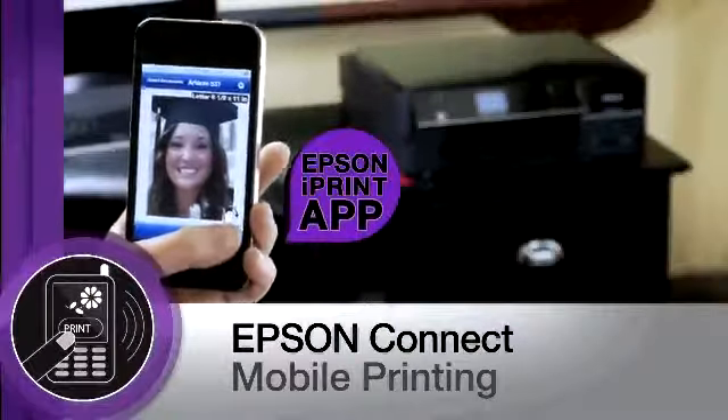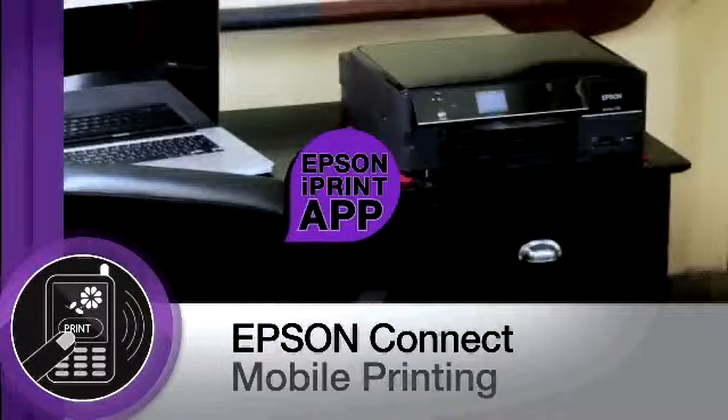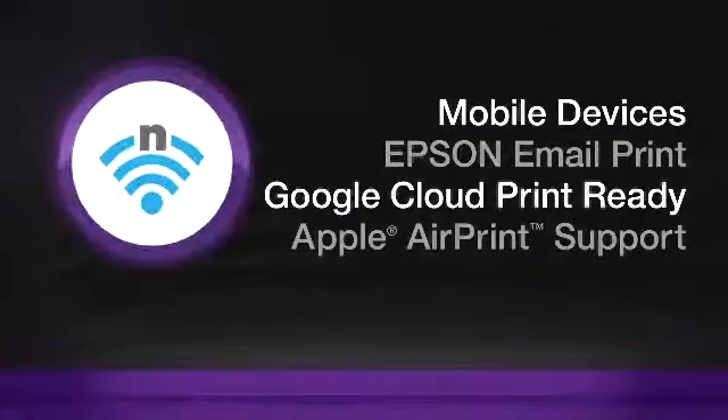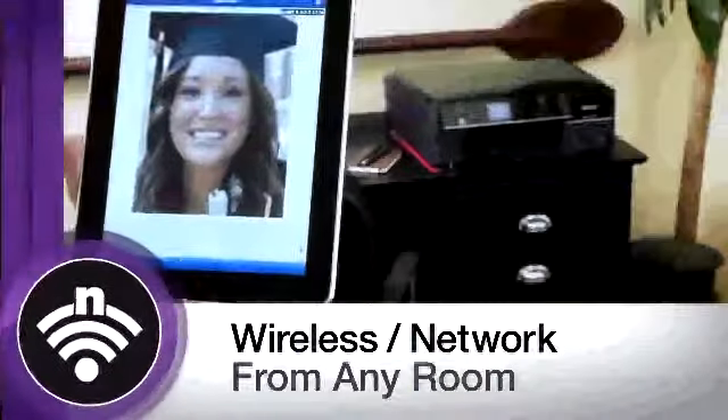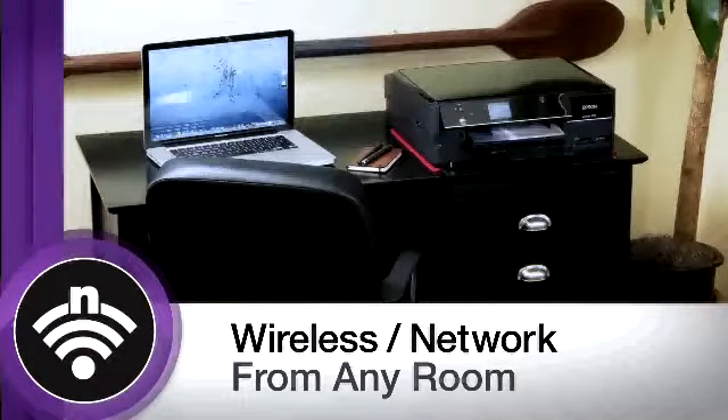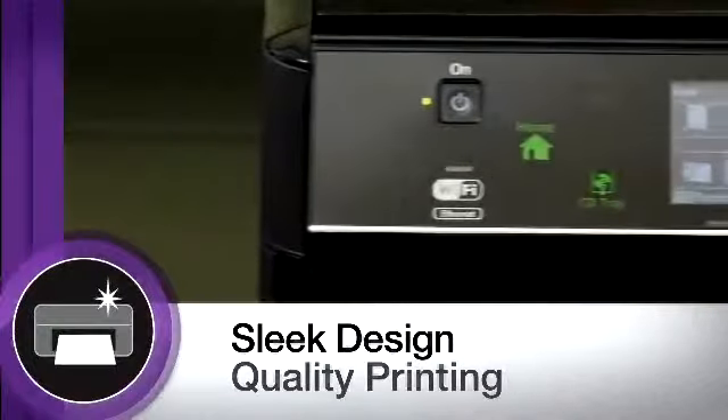With Epson Connect, you can easily print and share anywhere from popular mobile devices. Epson Connect puts power in the palm of your hand, including email printing, as well as Google Cloud Print Ready and Apple AirPrint support. And the latest wireless and Ethernet technology allows you to network the 730 from any room in your home.